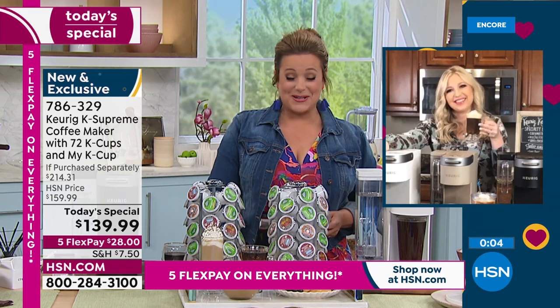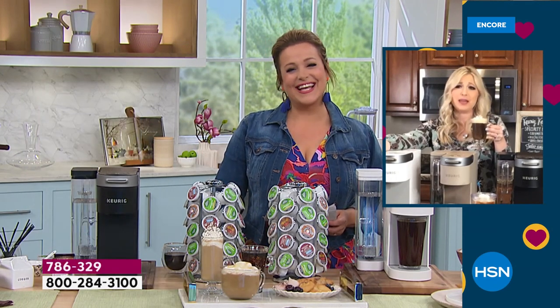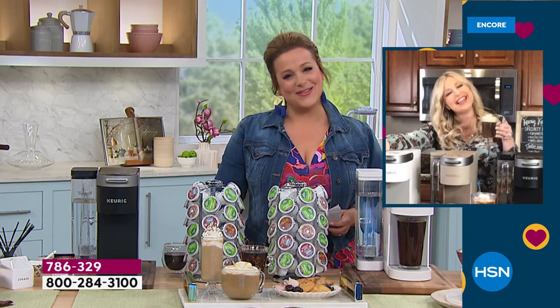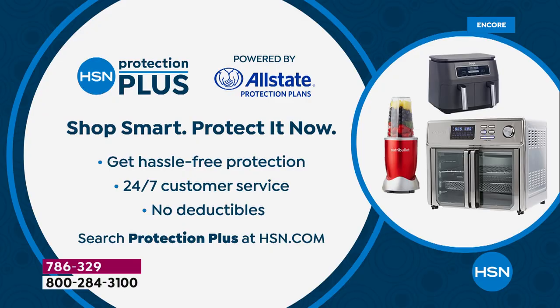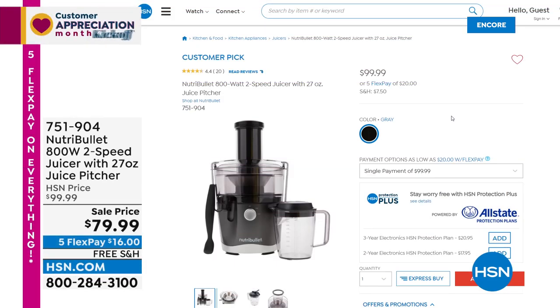Leslie thanks Taylor, wishing her snuggles and kisses to the new baby. Taylor will be back throughout the day. For extra protection on appliances and electronics, HSN offers the HSN Protection Plus plan powered by Allstate — 24/7 customer service, no deductibles, hassle-free. Add it on at HSN.com or by phone. Best value of the day from the leaders in single cup brewing: Keurig K Supreme with 72 cups of coffee included.